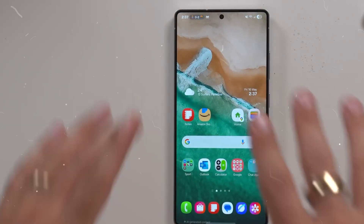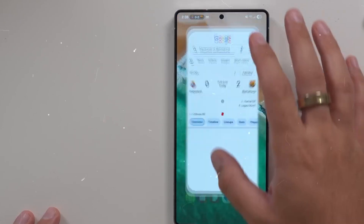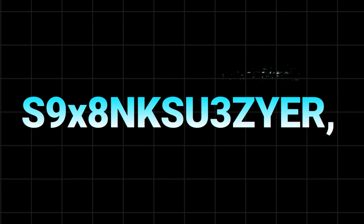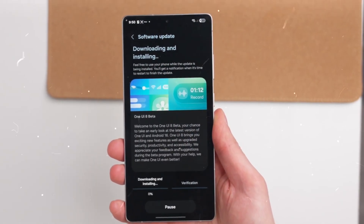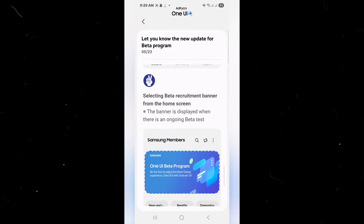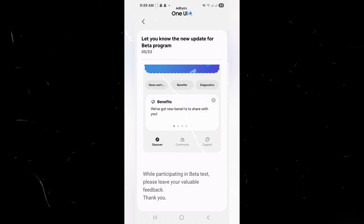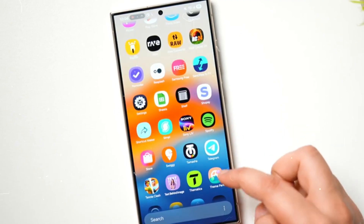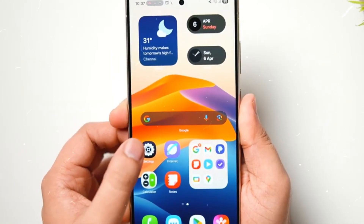With leaks showing little hardware upgrades for the S26 series, attention is shifting to software once again. Whispers about One UI 8.5, the software expected to power these 2026 flagships, indicate Samsung is cooking up something significant. Samsung has discreetly begun firmware work for One UI 8.5, built on Android 16. One UI 8.5 signals a return to Samsung's historical pattern of large mid-cycle upgrades, such as the S5 versions seen up to One UI 2.